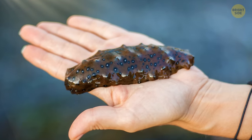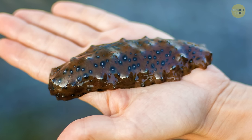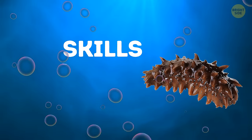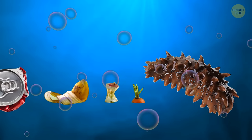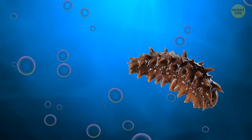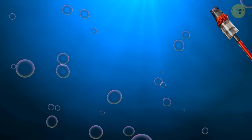These amazing creatures have found a way to make the most out of every part of their body, few as they are. You might be wondering what sea cucumbers do with their unique set of skills. They play a crucial role in cleaning our planet's waters. They munch on all the debris found on the seabed and break it down internally, removing all the bad stuff in the process. It's like having little vacuums cleaning up the ocean floor.